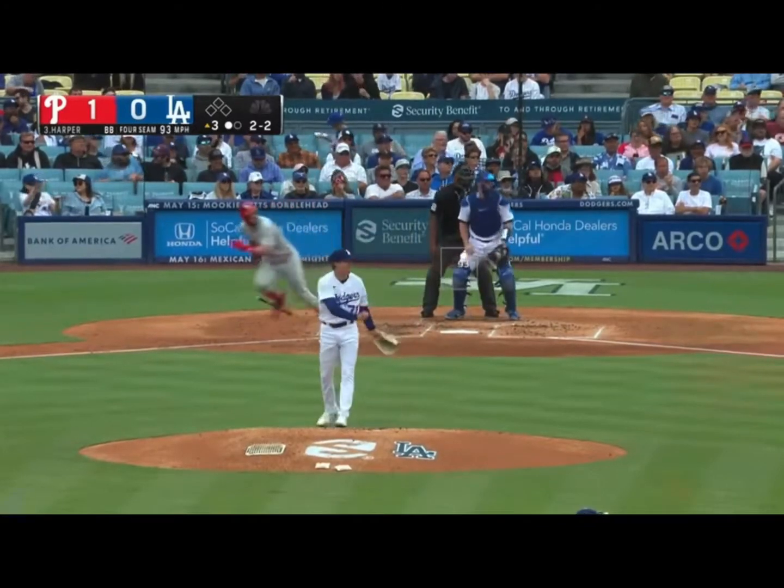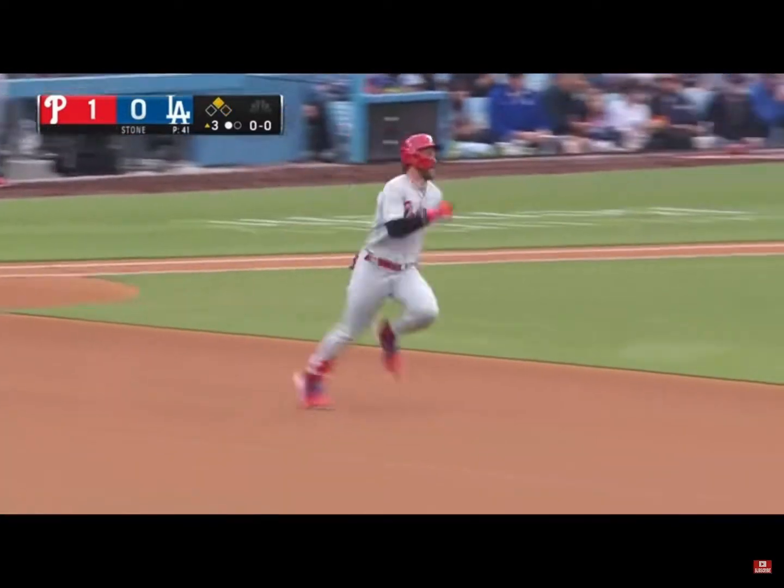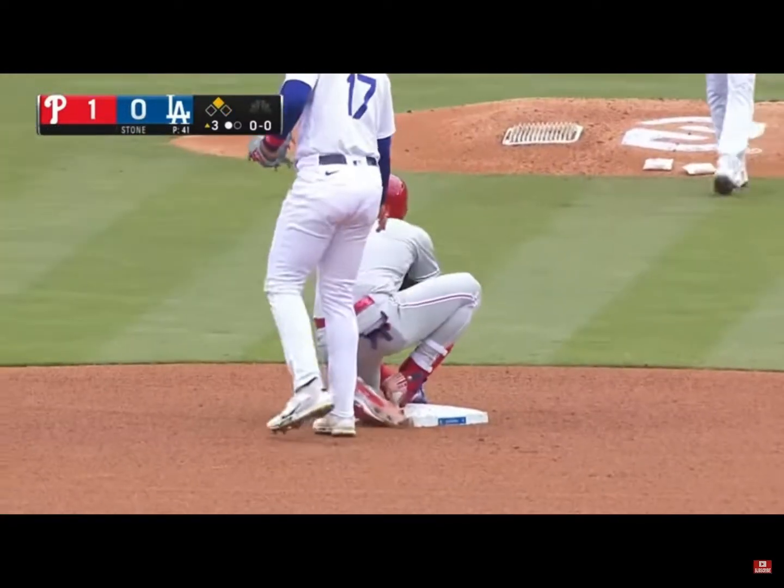And the liner down the left field line. That's a fair ball, scooping off the half wall. Harper's around first, heading to second. The throw by Peralta. He slides feet first and he's in there.